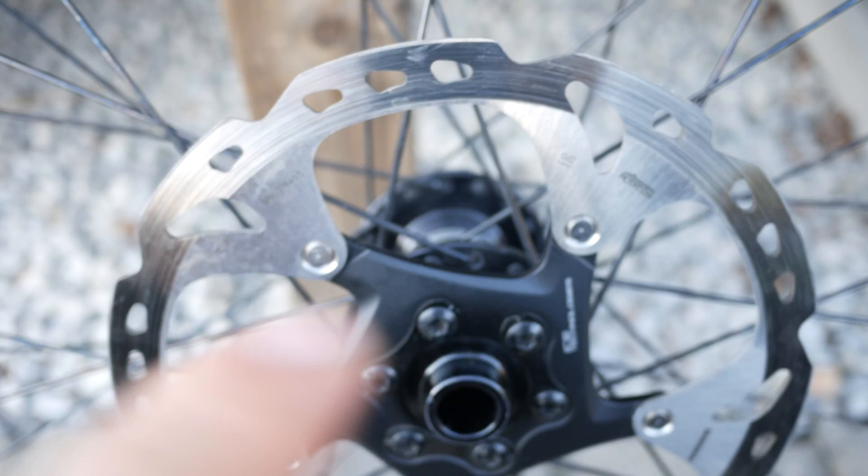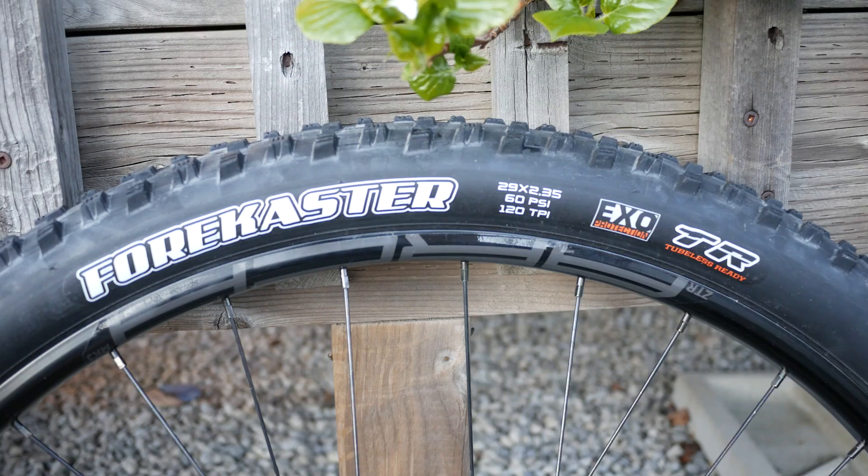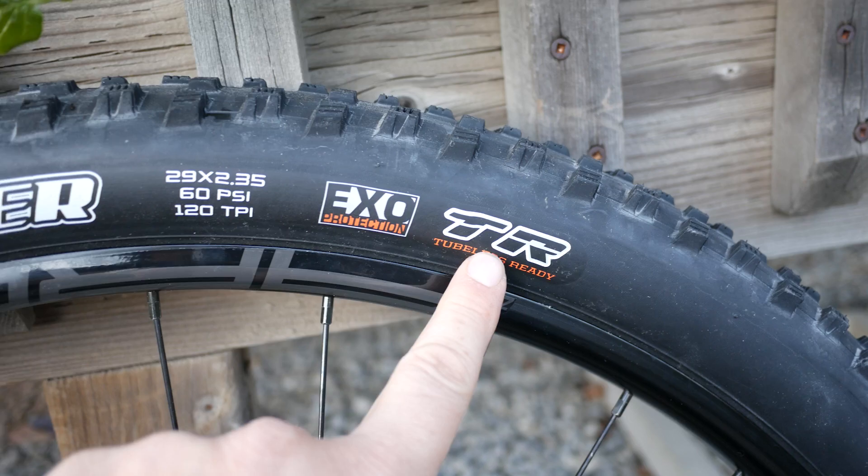You have the branding, the tire size 29-235, and this is made in Taiwan — all their tires are made there. On the drive side, or right side, you have the name of the tire, 29-235, 60 PSI, and 120 TPI. EXO NTR again. If you look carefully you'll find the ETRTO 60-622, so the width of this tire should be 60mm.